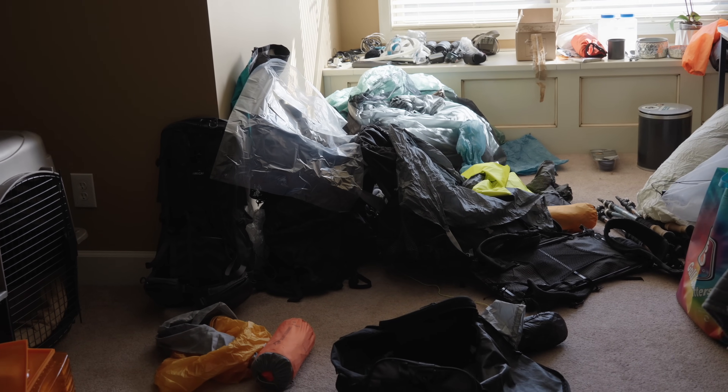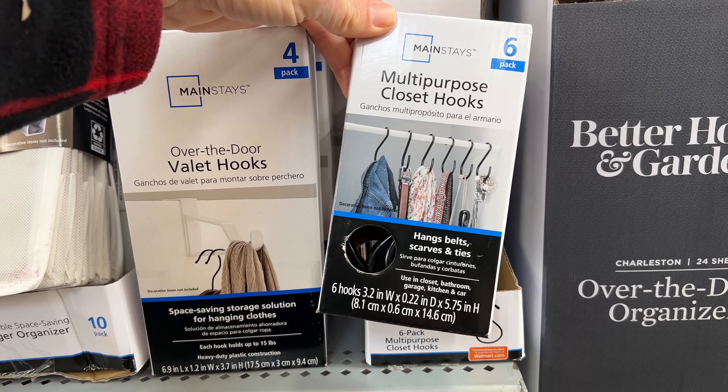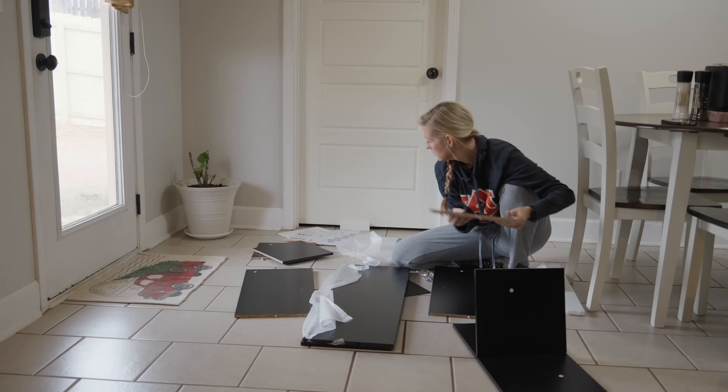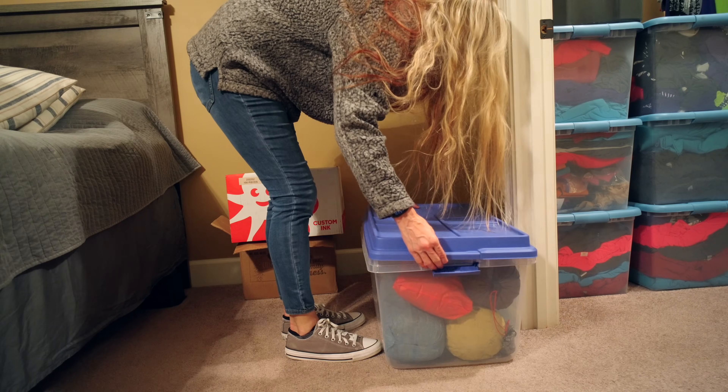As for organizing the keep pile, that depends on your personal preference and the space you have. But it makes sense to me to organize things by category — the same way I'd list things in Lighterpack is how I decided to store them together. Once I got everything into groupings, I estimated how many storage bins I'd need and made a Walmart run. I picked up various sizes of storage bins, some large hangers for my tents and packs, cube storage units, and some little hook hangers for various gear. I nailed the amount of bins I needed almost by happenstance — so it's a good idea to hold onto your receipt in case you need to return or exchange anything.